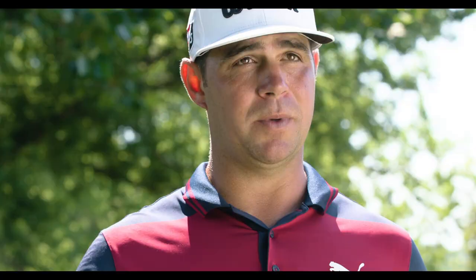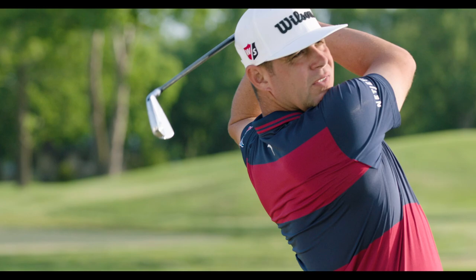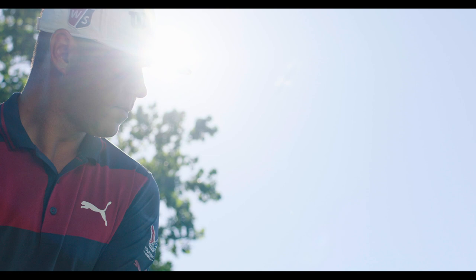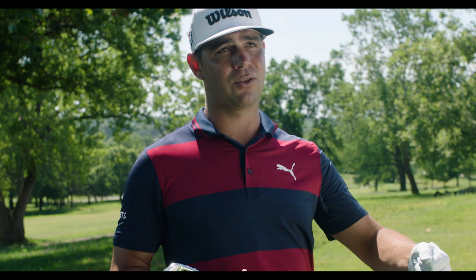A couple of keys for me when I hit the Stinger. One is I move the ball back — it helps me trap it and keep it low. When I move the ball back, I have to open my stance. I take a little bit shorter swing, so I choke up on the club just a smidge. And the biggest key for me is I take the logo — my Wilson logo on the back of my glove — and I keep it at the target through impact as long as I can.